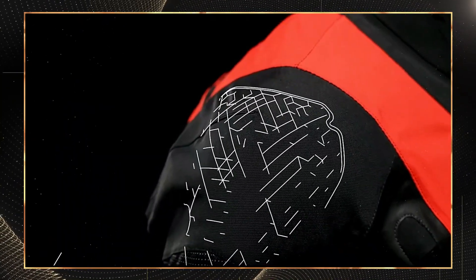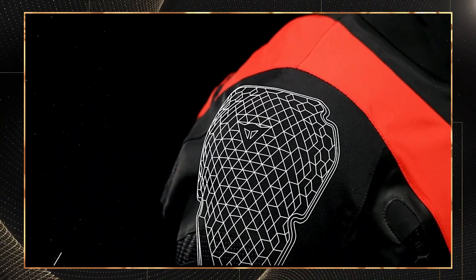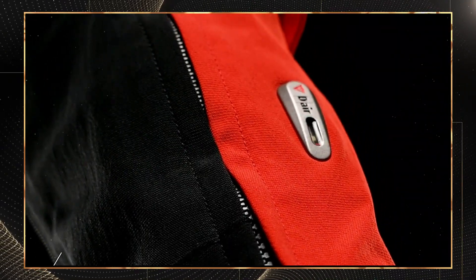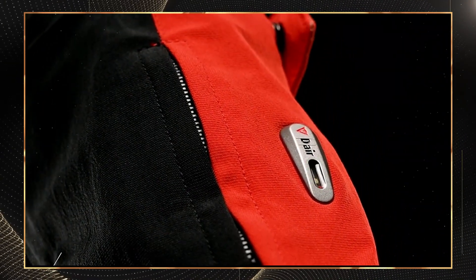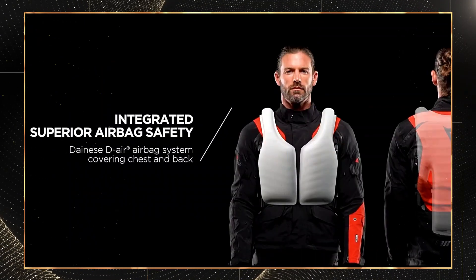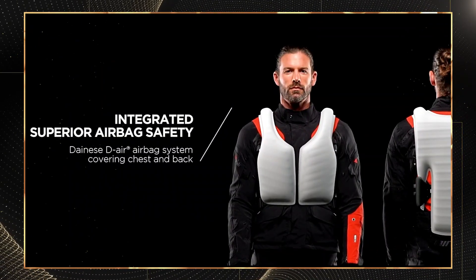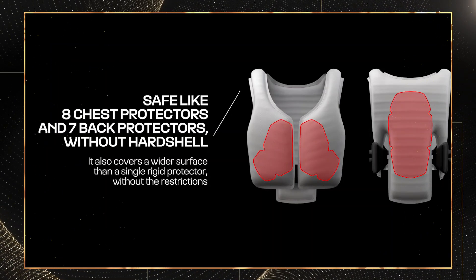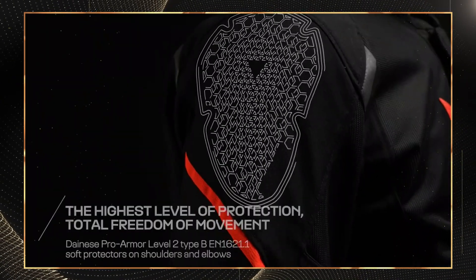It distributes impact forces across approximately 60% more surface area than traditional armor. The system runs on a rechargeable battery lasting 25 hours of active riding before needing a recharge. At $899, it represents a significant investment, but consider this: the average hospital stay for road rash treatment costs approximately $15,000.